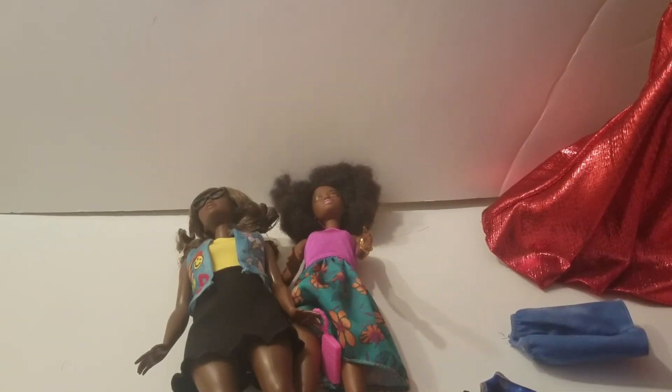So those are our Barbie finds at Walmart. Like I said, $9 for the holiday Barbie, $2 for the Fashionista, and $5 for her and the outfits. Let us know in the comments below which one was your favorite. Please give us a big thumbs up and remember to subscribe. Bye guys!